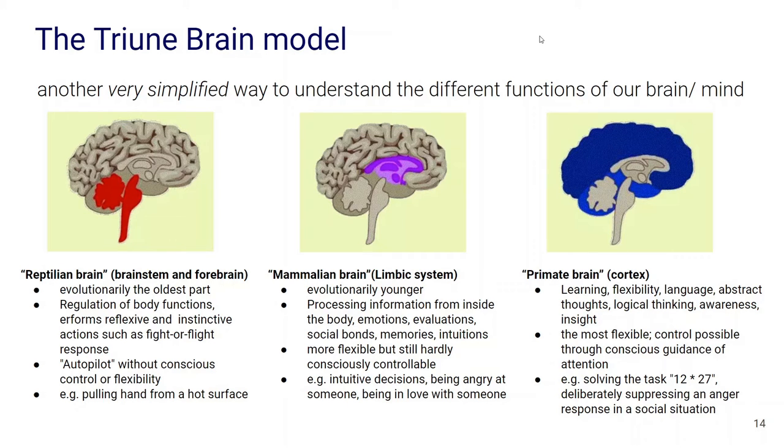Another model we can use to make sense of these questions — and to help us notice different processes in our mind and how they might connect to our evolutionary past — is the so-called triune brain model. This is a very simplified way to understand the different functions of our brain, but even though it's simplified, it can still be a helpful tool to help us become aware of and sort these different experiences. The triune brain distinguishes basically between three kinds of brain areas that have certain functions.